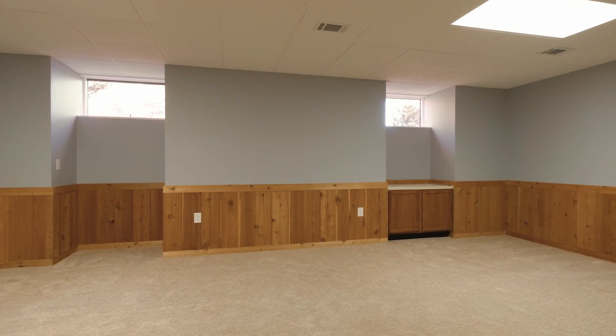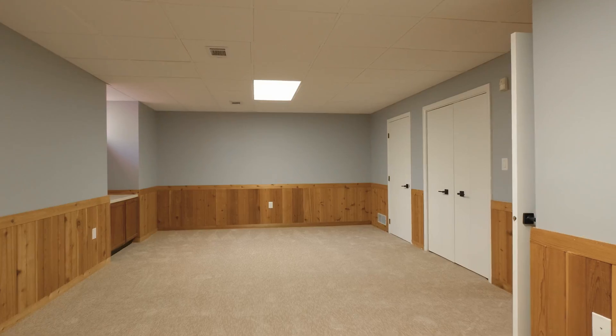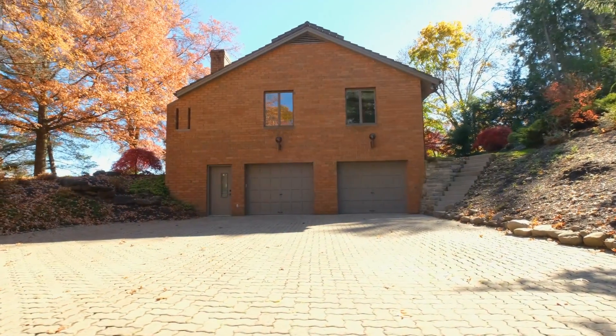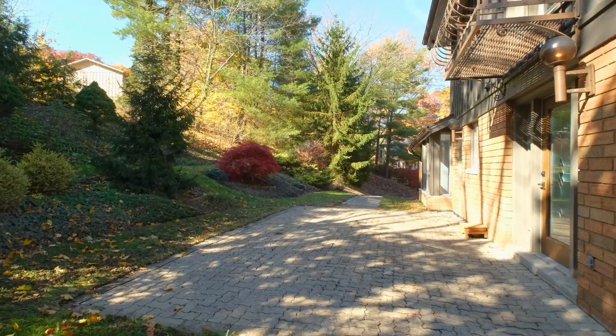On the lower level, you have an expansive game room and multiple utility spaces. And then you've got a two-car garage plus an additional tandem spot, perfect for storing a classic car or working on your latest project.